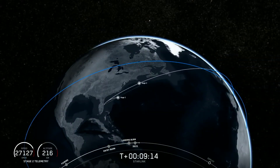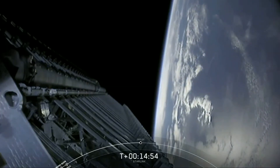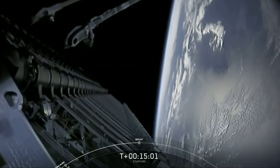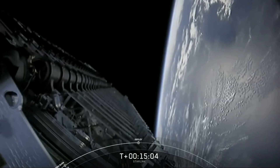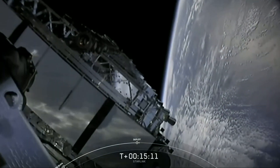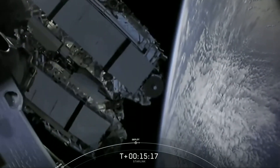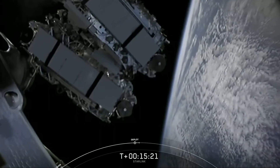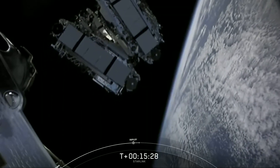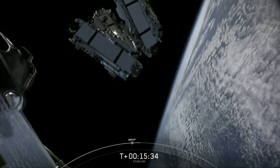Second stage continues to look good — nominal orbital insertion. Starlink deploy confirmed. There on your screen we see the Starlink satellites have deployed, using the momentum they got from the slight spin around the central axis. What a beautiful sight. Shortly, these satellites will deploy their solar arrays, and over the next few days and weeks they will distance themselves from each other and use their onboard ion thrusters to make their way to operational orbit.